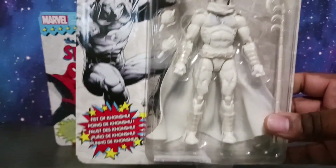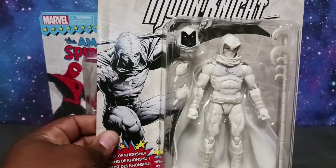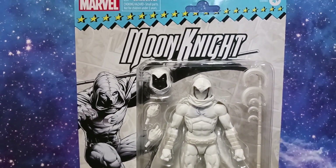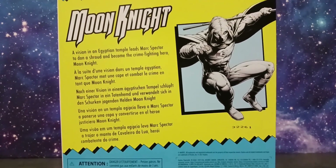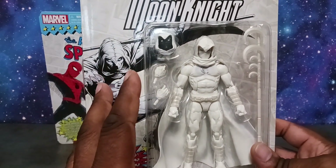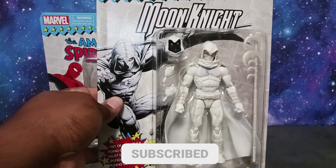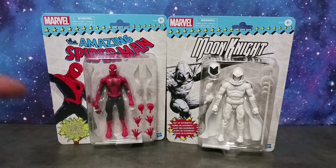We also have what I consider the Batman of Marvel — Moon Knight. He is just so badass. I've been wanting this Moon Knight figure for some time. The Walgreens exclusive version on the aftermarket is going for an insane price, so as soon as I could find this one at Target, I grabbed it. I did a short for both of these figures, so definitely check that out. Really excited for Moon Knight — he's one of my all-time favorite superheroes.